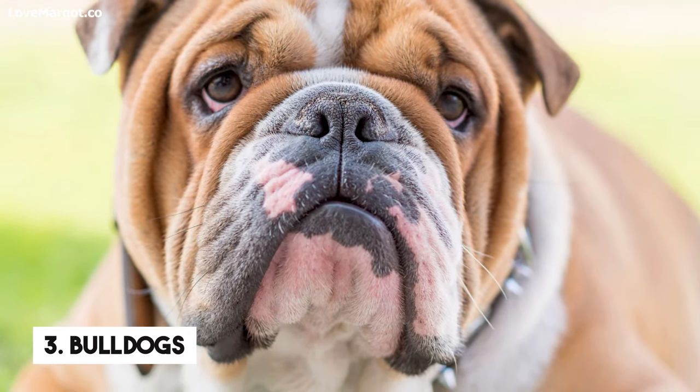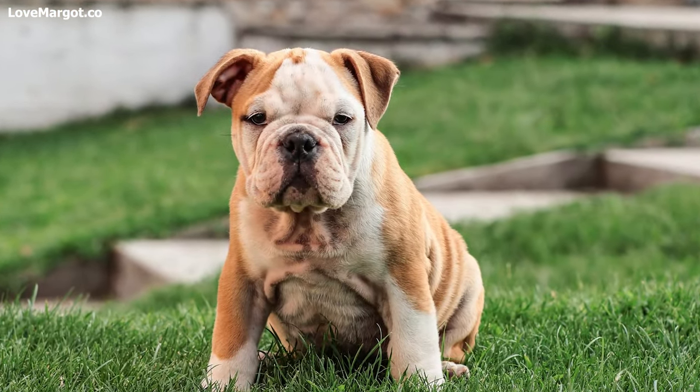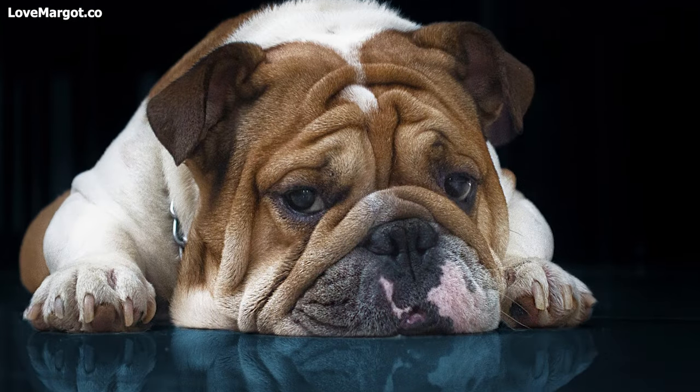Number 3: Bulldogs. With their wrinkled faces and short noses, Bulldogs are another breed that is well-suited to drooling. Regular brushing can help reduce saliva production and keep your floors clean.